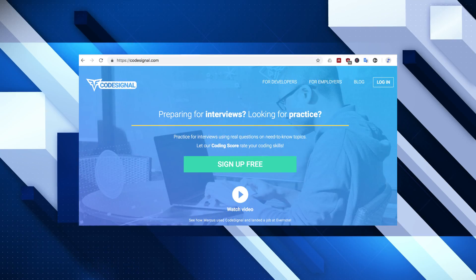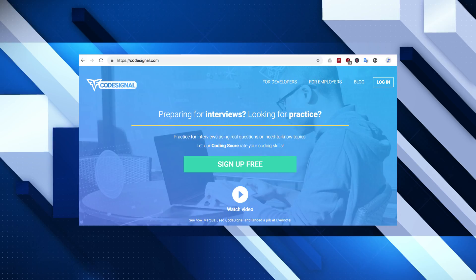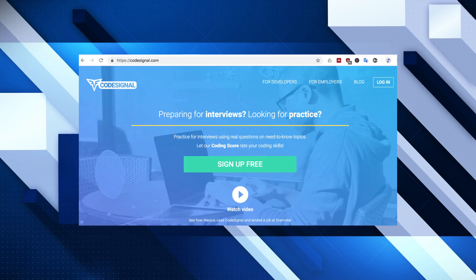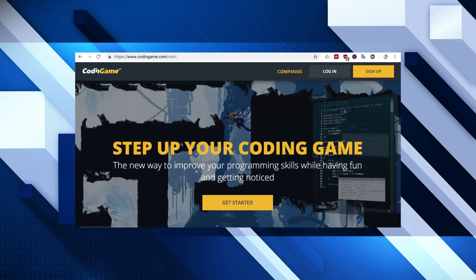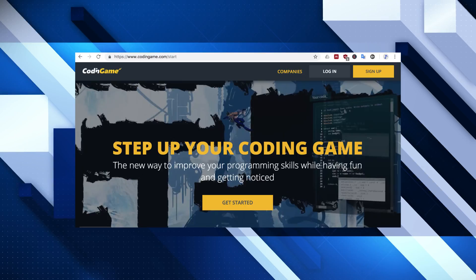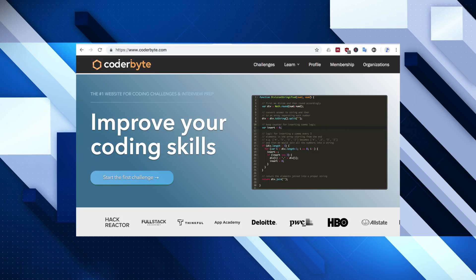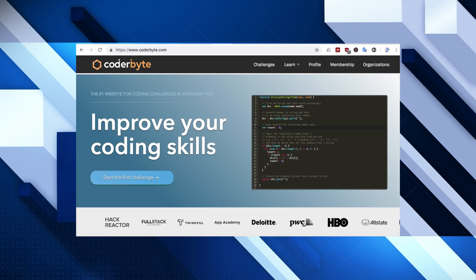Code Signal is another one of those sites that is geared to interview prep as well as coding challenges, and definitely worth a look. The next one is Coding Game — take a look at that. Some of these have various different levels; some are aimed at beginners to intermediate coders, whereas others are definitely more advanced. One of the good sites for beginners is Coderbyte, which you can see here.